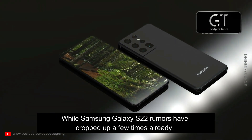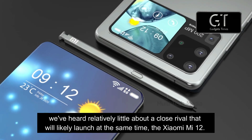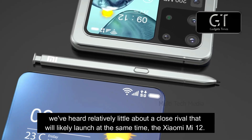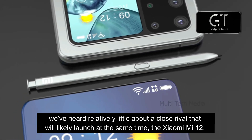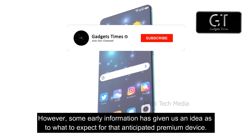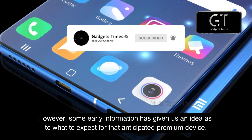While Samsung Galaxy S22 rumors have cropped up a few times already, we've heard relatively little about a close rival that will likely launch at the same time, the Xiaomi Mi 12. However, some early information has given us an idea as to what to expect for that anticipated premium device.